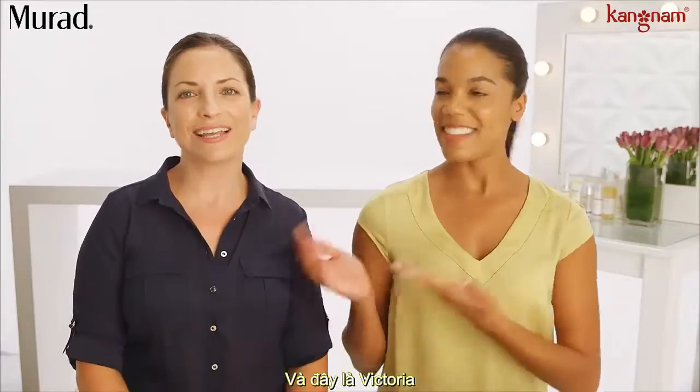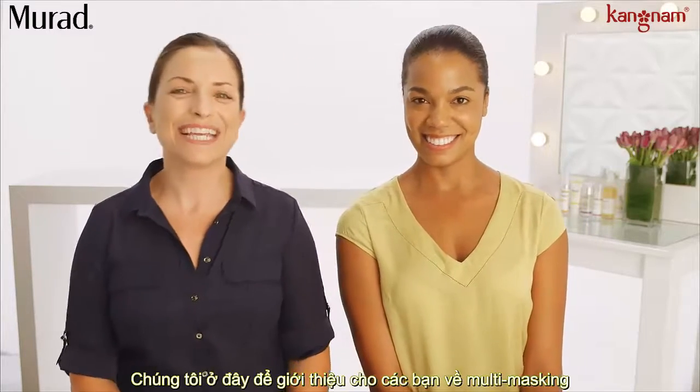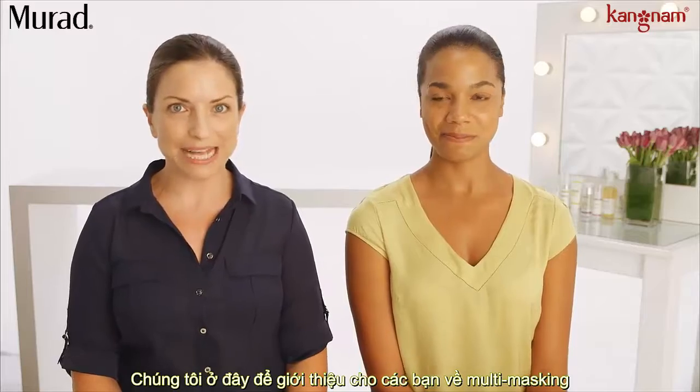This is Tiffany from Catalog, and this is Victoria from Marketing. We're Office Besties, and we're here to talk to you about multi-masking.